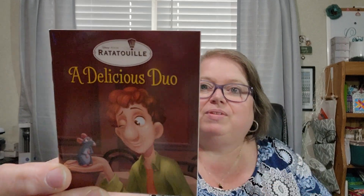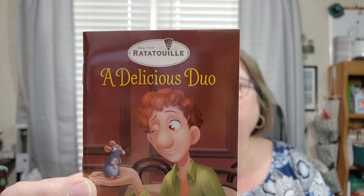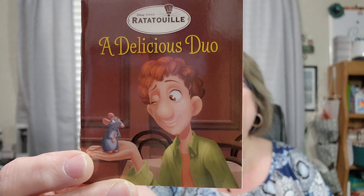You have to hunt for these things! Day fourteen is Ratatouille: A Delicious Duo. I like this one — it's Colette's birthday and Linguini has no idea what to get her as a gift. That's going to be sweet. I like Ratatouille, that's a cute little movie.